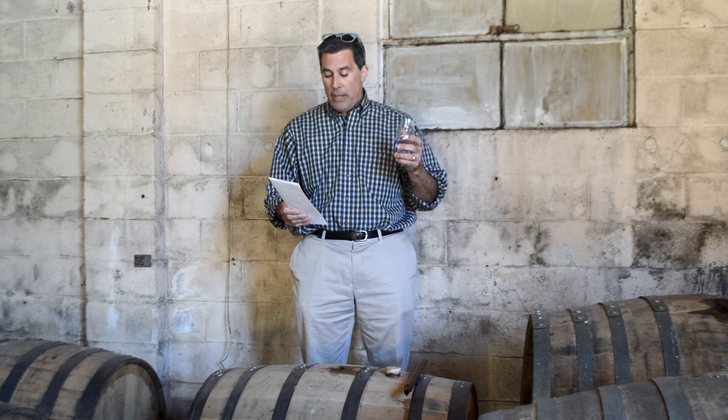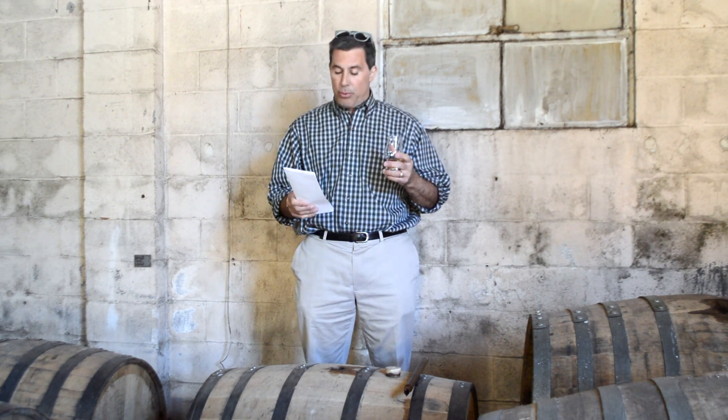This went into barrel August of 2020, at 105 proof. It's a 70% corn, 22% rye, and 8% malted barley mash bill.